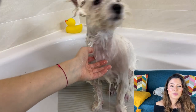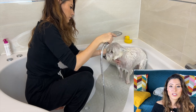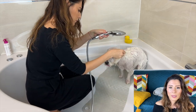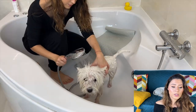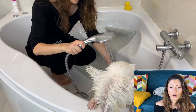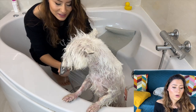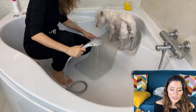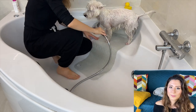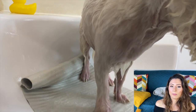Once the 10 minutes are done, it's time to rinse. I cannot stress this enough: make sure to rinse really, really well. If you leave any shampoo residue, it will be itchy on the skin and will cause even more problems. Rinse, and when you think you're done rinsing, rinse one more time just to be sure.